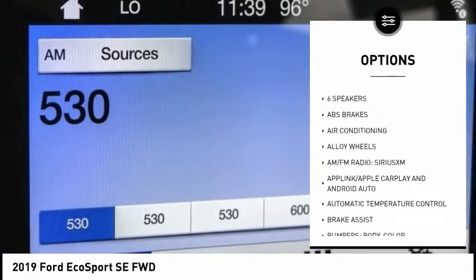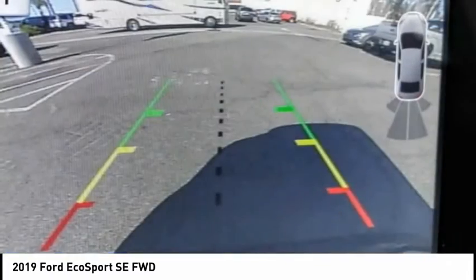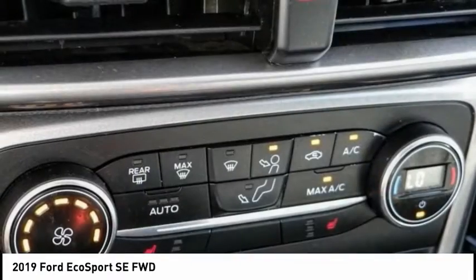Fog lights, speed control, power moonroof, four-wheel disc brakes, front-wheel independent suspension.